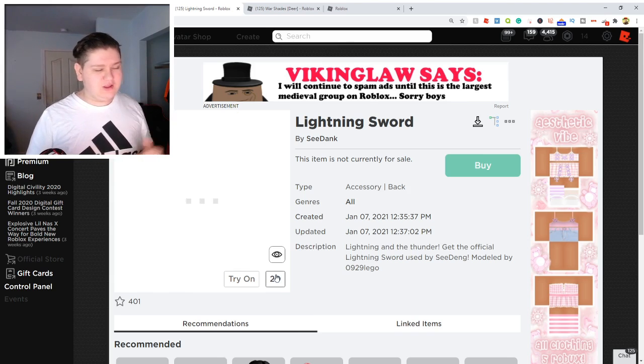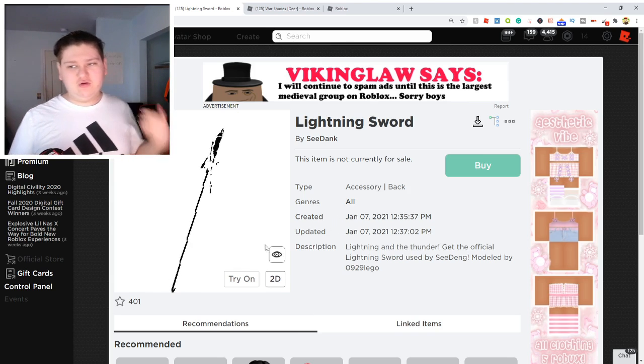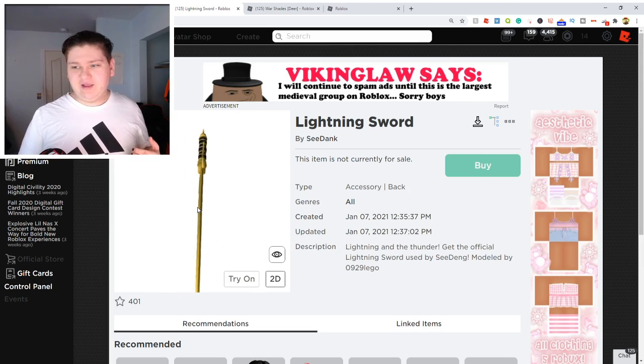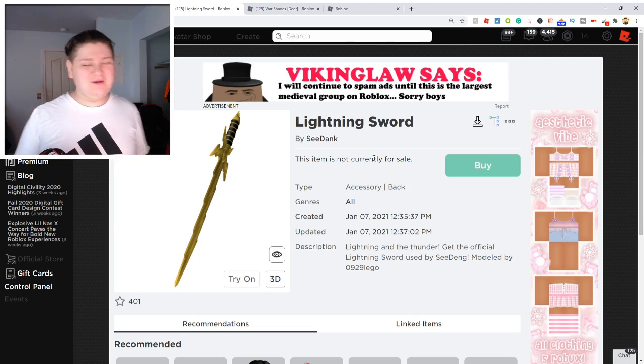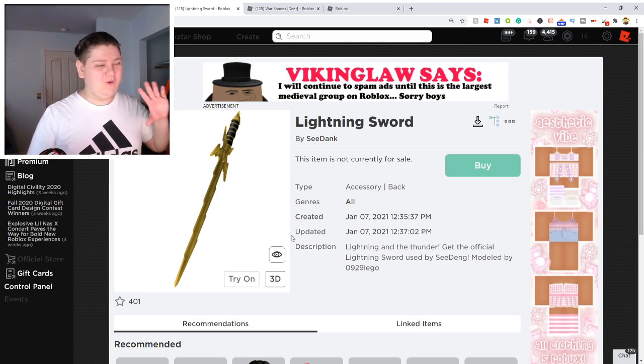This one looks just amazing. If we look at it in 3D guys, it looks even cooler. As you can see right here, it looks amazing, dude. Look at that — that looks so cool guys. So that is a really cool item. I just want to show you guys what it was because of how awesome it looks.